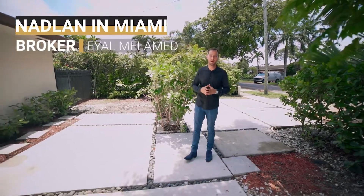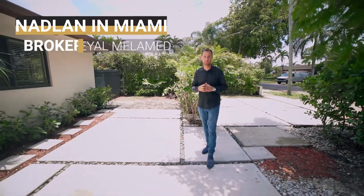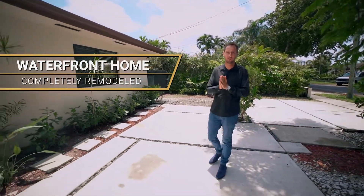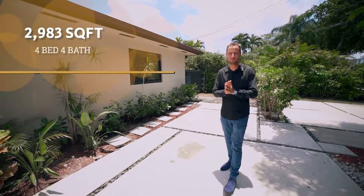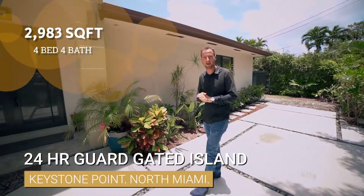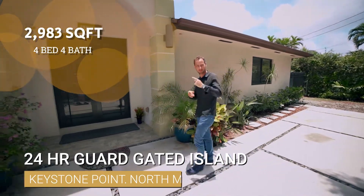Hi guys, my name is Eyal Melamed, I'm a real estate broker here in Miami. Let me present this beautiful listing we just received on our team — it's a four bedroom, four bathroom house, 3,000 square feet in Keystone Island, North Miami. Let's go take a look.